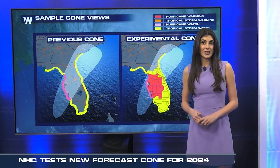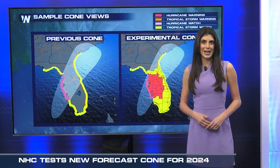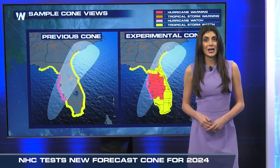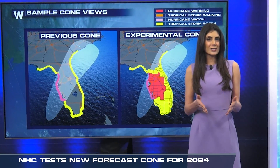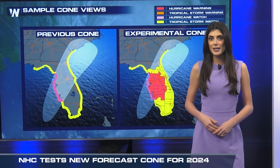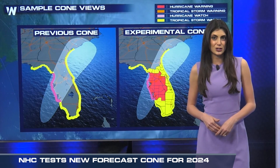The NHC has been working with social and behavioral scientists for a few years developing this new approach. During this experimental phase, the NHC will issue it alongside the existing cone with a slight delay, letting people evaluate it, get familiar with it, and give feedback on the changes.